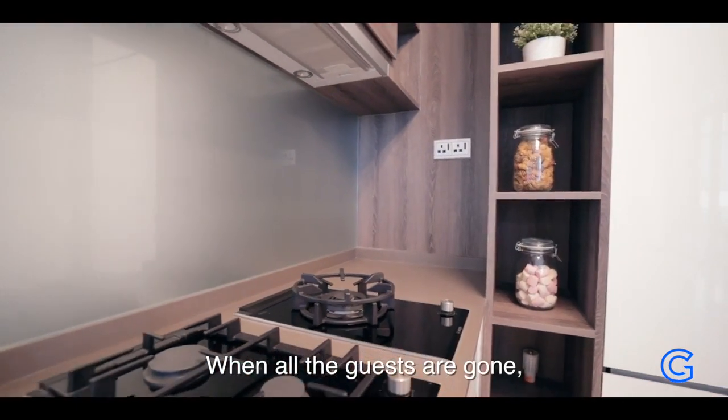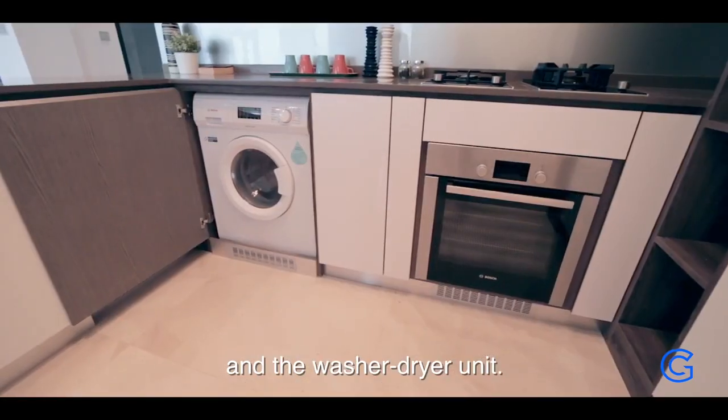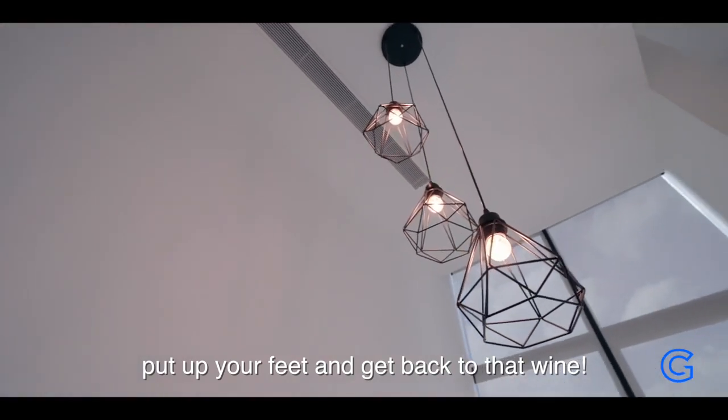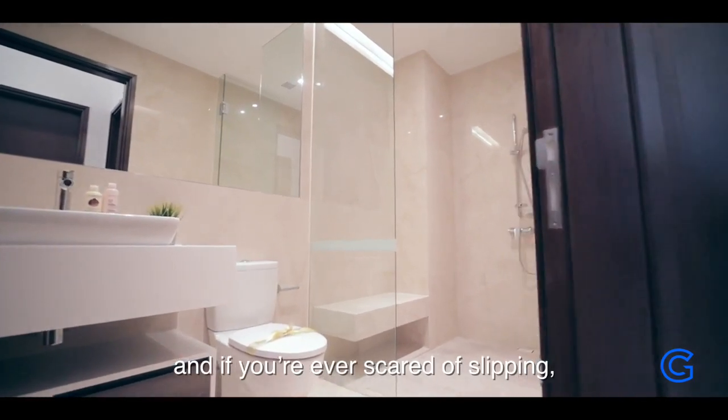When all the guests are gone, do a complete clean-up with the built-in dishwasher and washer-dryer unit. Pop in your dirty dishes and linens, put up your feet and get back to that glass of wine.